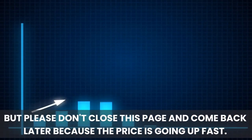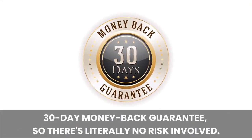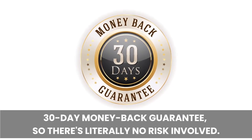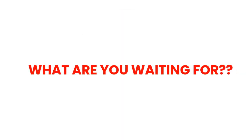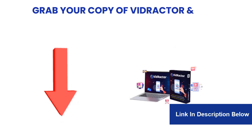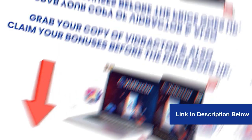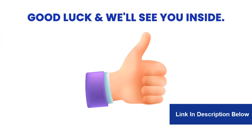Please don't close this page to come back later, because the price is going up fast. You're also covered by our 30-day money-back guarantee, so there's literally no risk involved. So what are you waiting for? Be a part of this new era of video marketing. Click the button below now to grab your copy of VidRactor and claim your bonuses before the price goes up.